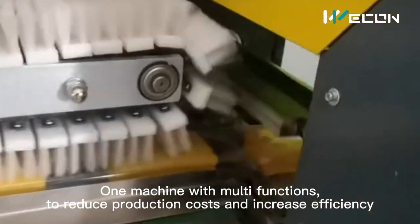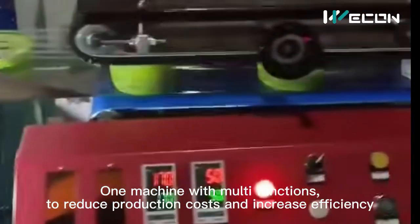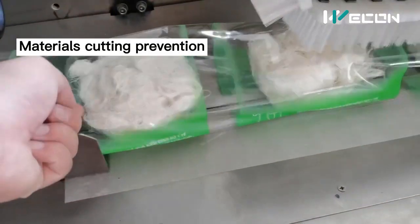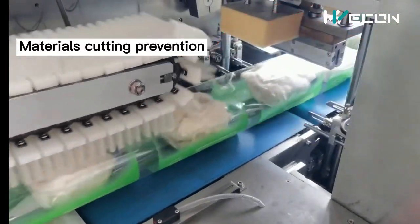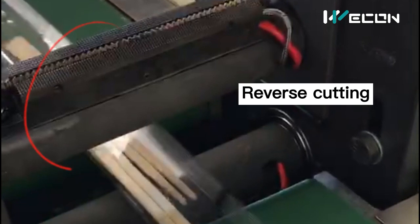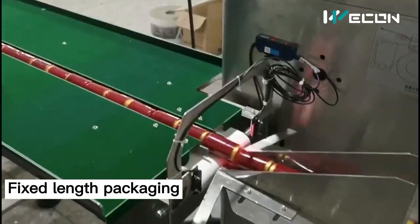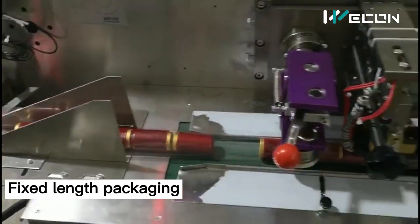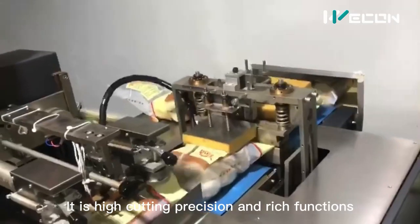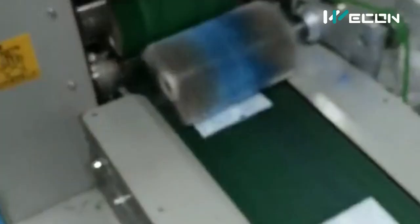One machine with multi-functions to reduce production costs and increase efficiency. This system has the functions of empty cutting prevention, materials cutting prevention, reverse cutting, fixed length packaging, and various length packing. It offers high cutting precision and rich functions.